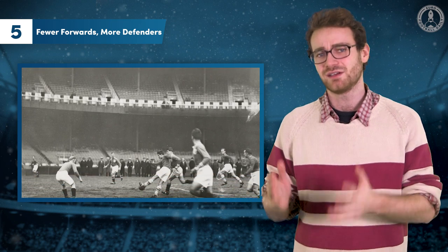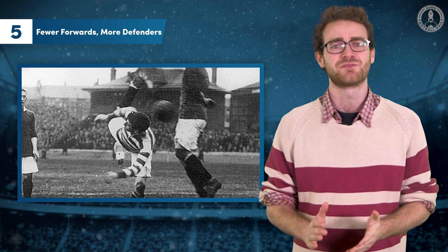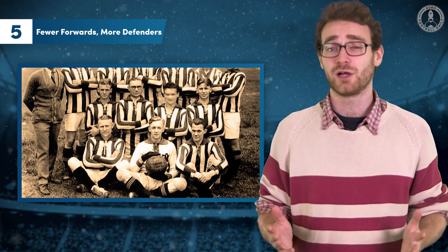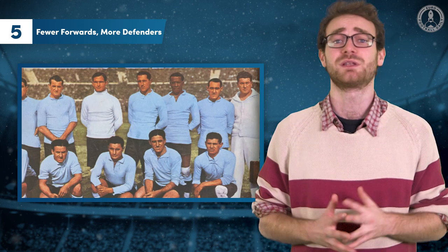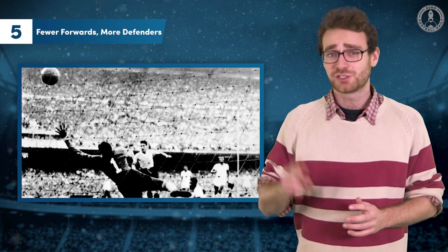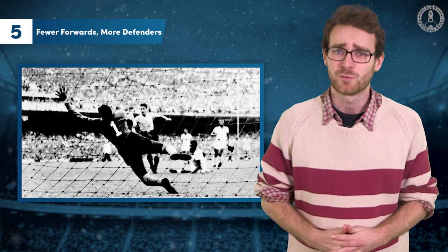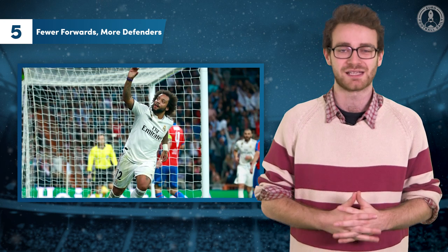As the 1800s turned into the 1900s, sides realised that a more balanced approach would allow them to defend more sturdily and maintain attacking power. The 2-3-5, or pyramid, was soon the most popular formation, delivering two Olympic gold medals and the 1930 World Cup to Uruguay. With just two defenders staying in front of the keeper, they became known as fullbacks, which is why modern wide defenders have that name, despite getting forward more than centre-halves.